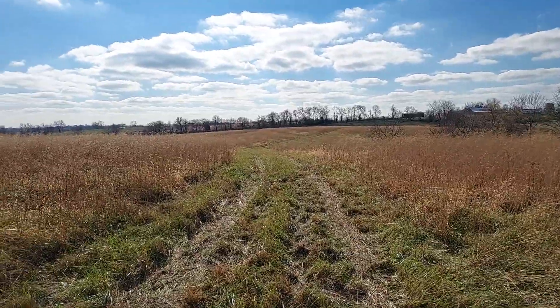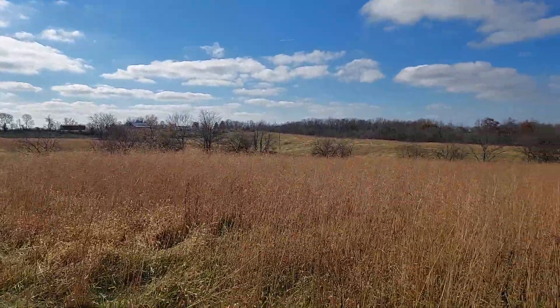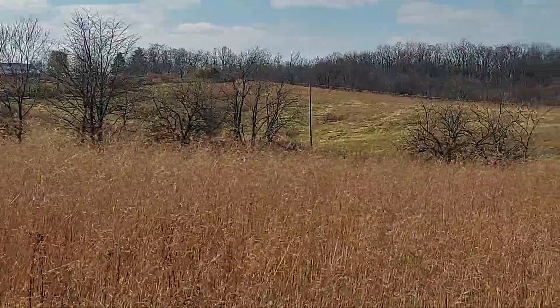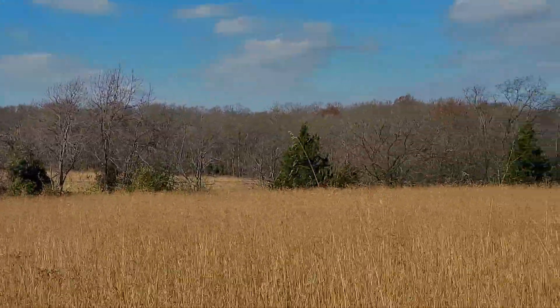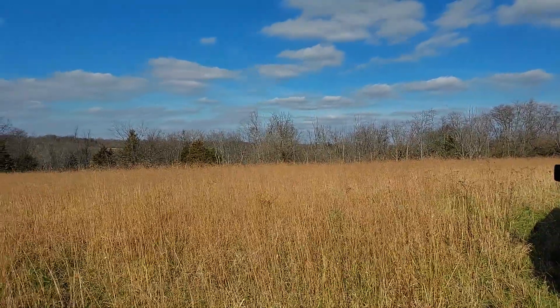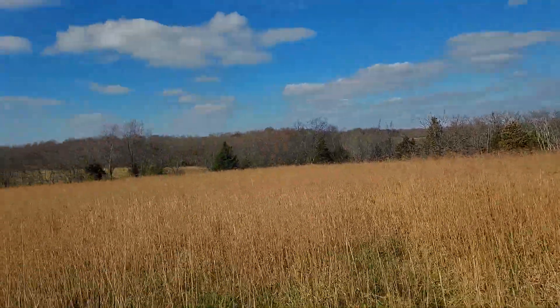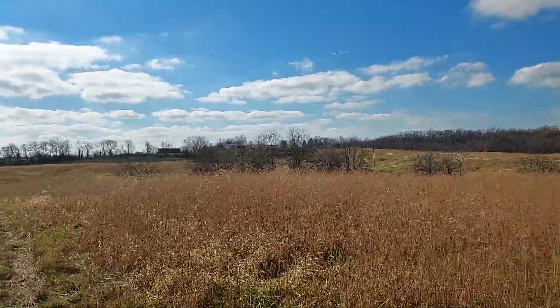Again, more than likely this will be crops, but the way it lays there'll still be a lot of good little wood rows, and there is some good thick thickety type woods. Should be a good spot to hold them, and then of course you've got the railroad tracks that will always have good thickets and woods along them.